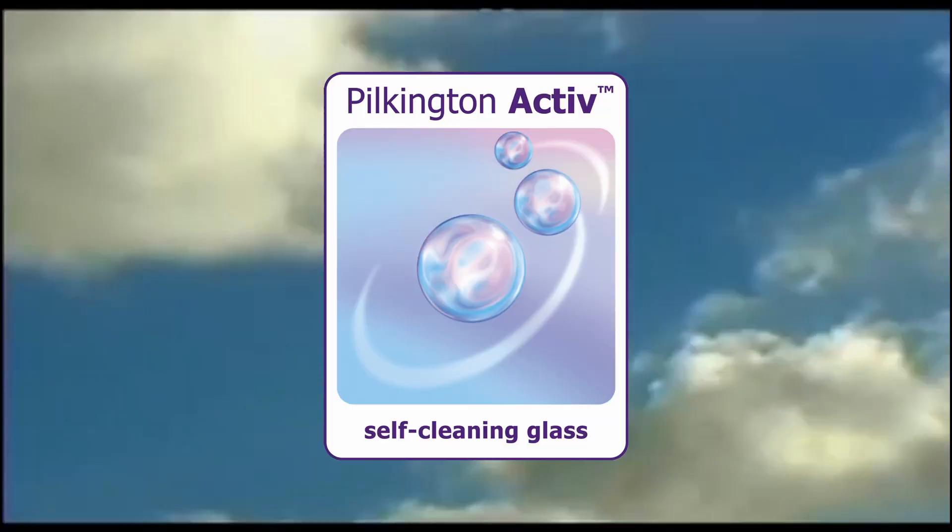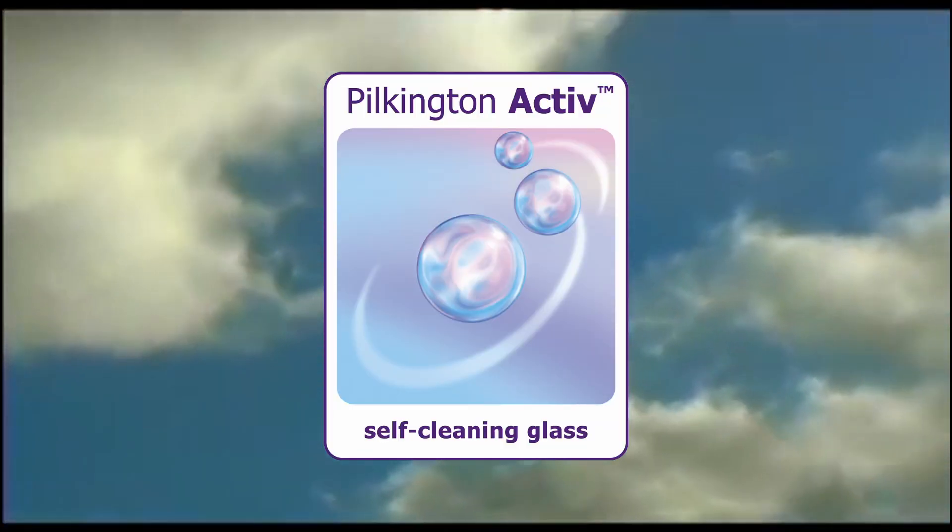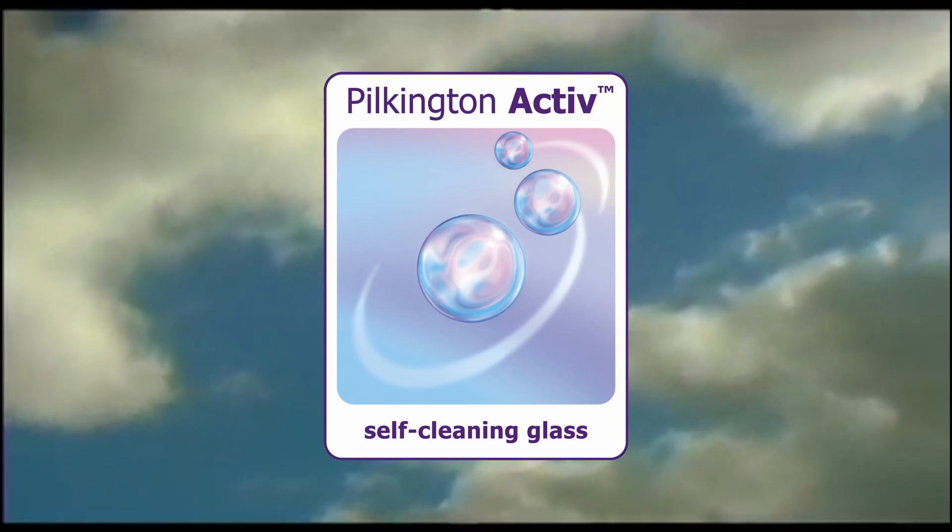We all know the difficulty in keeping conservatory windows clean. The glass can be hard to reach, you might not have the time, and it's expensive to hire a window cleaner. Plus, if you've got a polycarbonate roof it can be even harder to clean, and you also have to put up with the sound of the rain. The frustration is you may have a great view outside, but with dirty windows you won't be able to enjoy it.